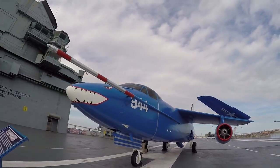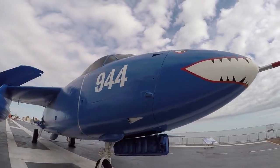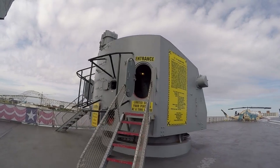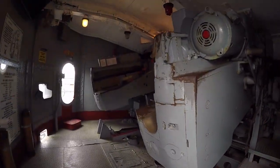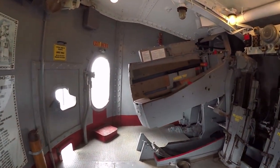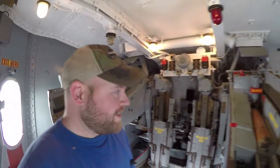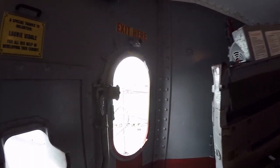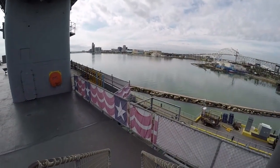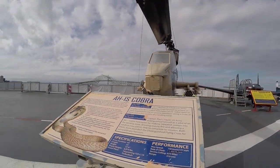Check out the teeth on that guy. The KA3B Sky Warrior. A 5-inch .38 caliber gun — I think we can go in this one. Doesn't say I can't. Limited space, four persons at a time. A loading tray. Oh my gosh — pretty cool to actually be in here. A trainer station. They call this one the Reaper — that's a good name. The AH-1S Cobra.